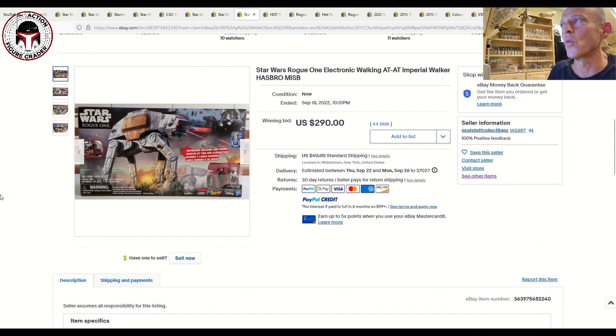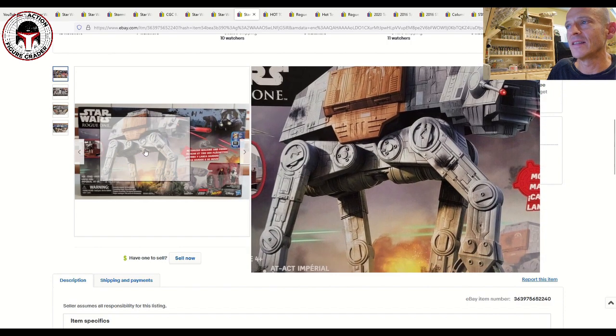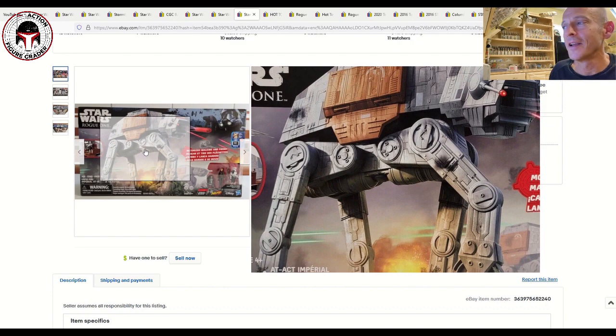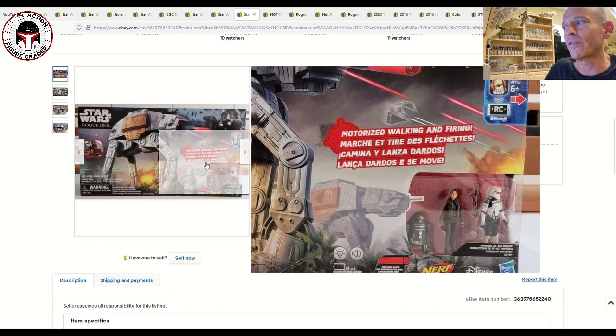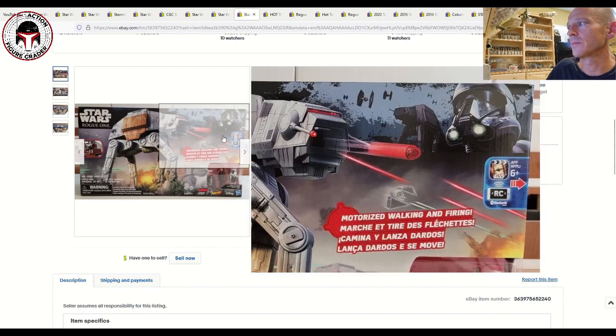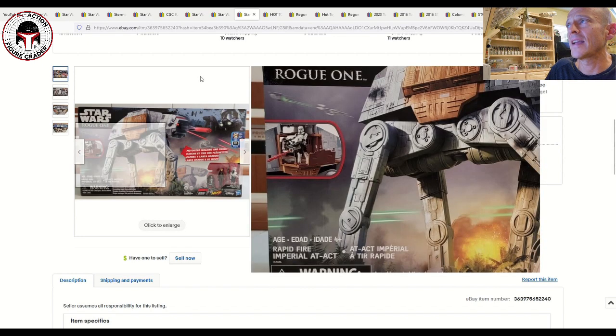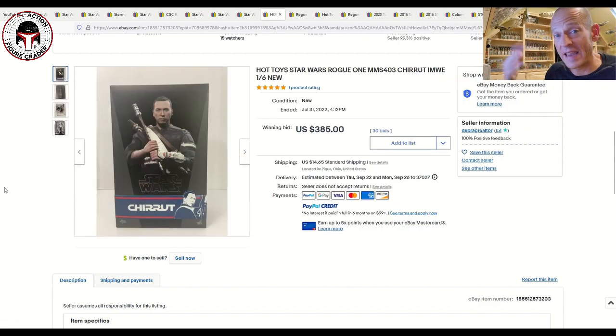Here's the Rogue One electronic walking AT-ACT Imperial Walker. We remember the weaker version of the AT-AT from the Battle of Scarif — not as heavily armed and fell down more easily, but what an incredible scene. This is just the five points of articulation figures but it included a Droid and Jyn Erso as well as the Imperial AT-ACT driver. That one sold at auction on September 18th for $290, 44 bids, plus $40 shipping — so call it about $330 for that sealed 5-POA Rogue One packaged AT-ACT Walker.